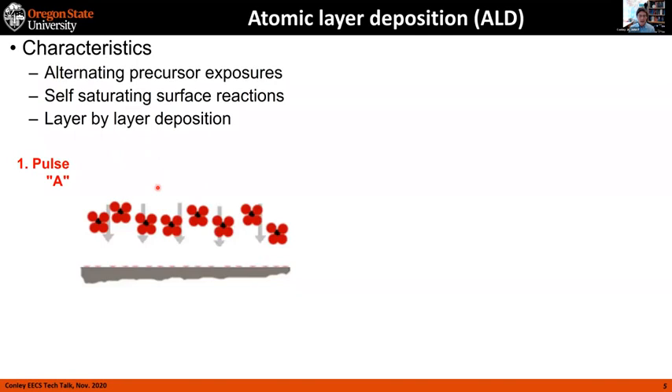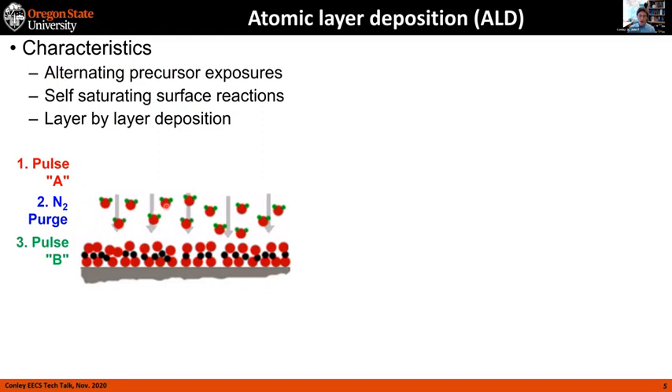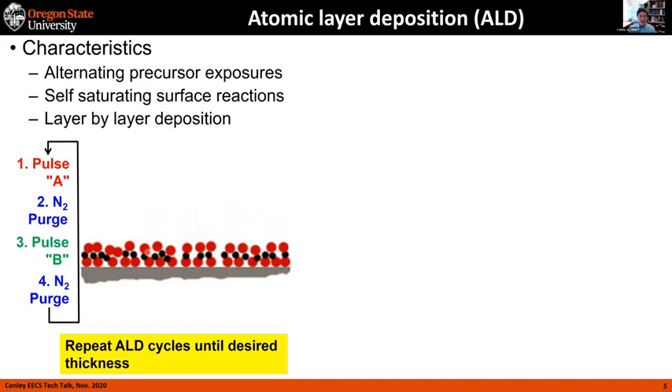You pulse your reactant — say, trimethylaluminum — it reacts in a single monolayer on the surface, and after it chemisorbs, no more material can physisorb. When you purge, any excess precursor or physisorbed material goes out to the vacuum pump. Then you pump in your oxidizing agent — in this case it looks like water — that reacts with the first layer to form a nearly complete monolayer, in practice about a third of a monolayer. You repeat this again and again, building up your material one layer at a time, as opposed to CVD where you control it with a stopwatch.